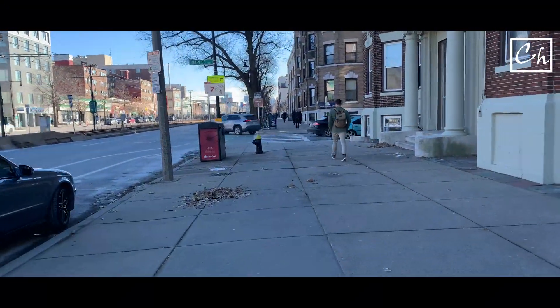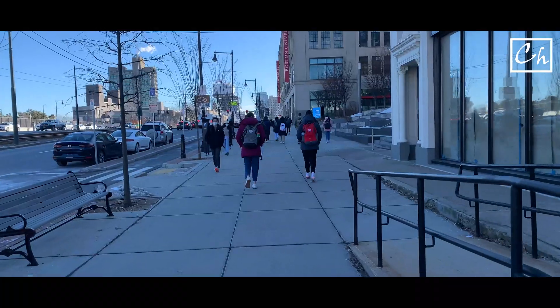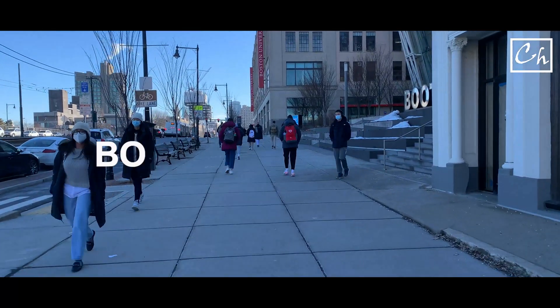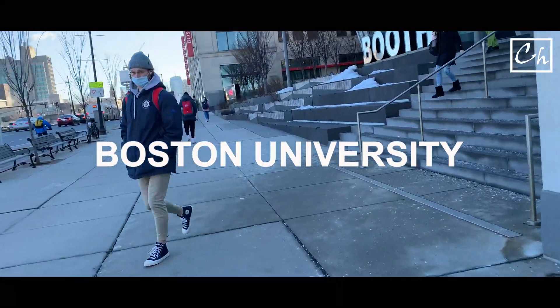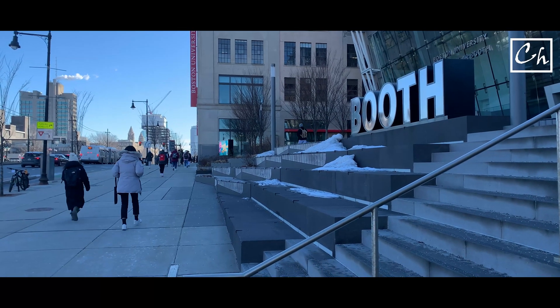Today the weather was nice, so I thought I'm going to the campus just by walking. It'll take me an hour or so. On the way you'll find Boston University. Actually, there are many good universities around here. You have Boston College, University of Massachusetts, MIT, Harvard, and Tufts University.